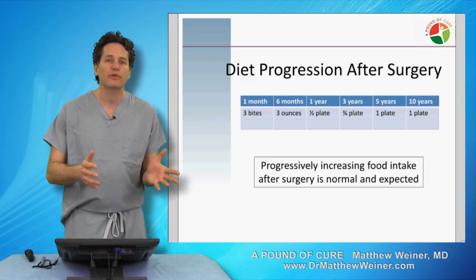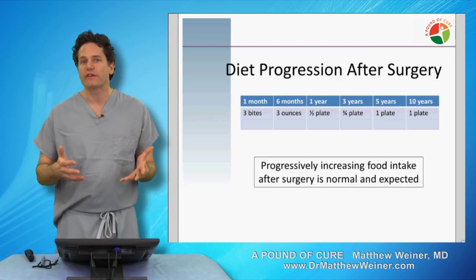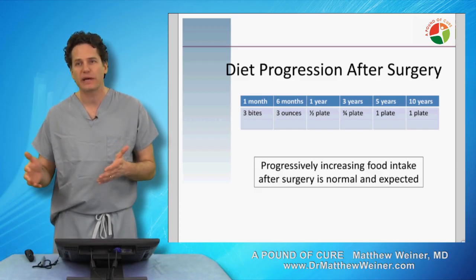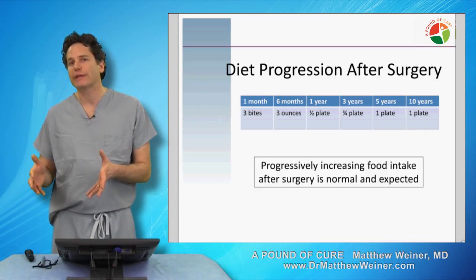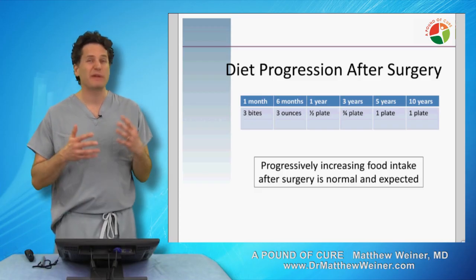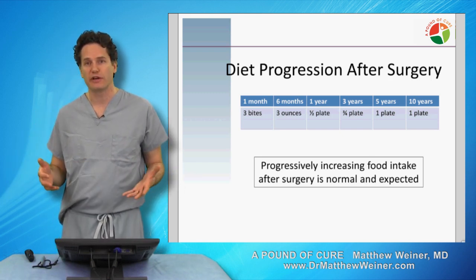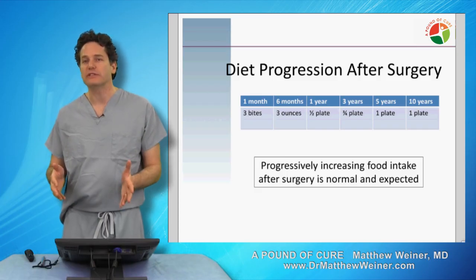At one month, it's two or three bites of food — that's all patients are eating before they feel satisfied. However, at about six months after surgery, you're really looking at somewhere between three or four ounces. At a year, it's half a plate of food. At three years, we're talking three quarters of a plate of food. And by five or ten years after surgery, it's a full plate.